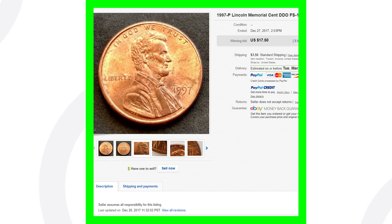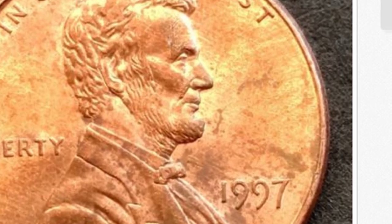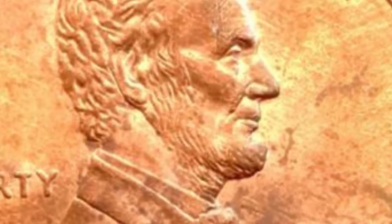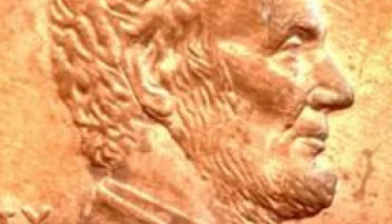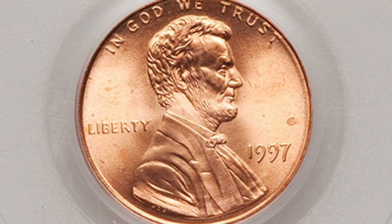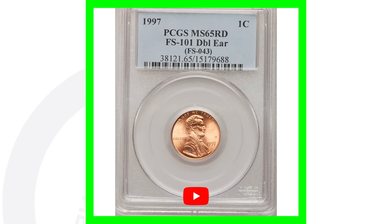Starting off with a lower-priced coin — you can see it sold on eBay and it's not in the best condition, definitely circulated. This coin only sold for over $17 and it's not graded by a coin grading company. But if we move on to one that is graded by PCGS, this coin sold for over $190 because it's graded at a mint state 65 red with that doubled ear.